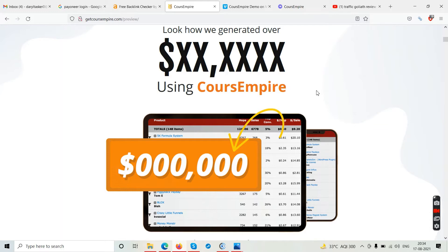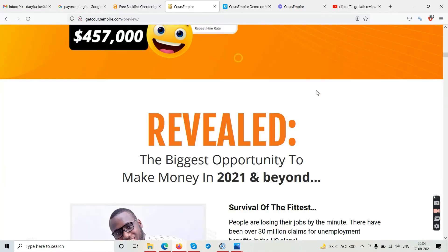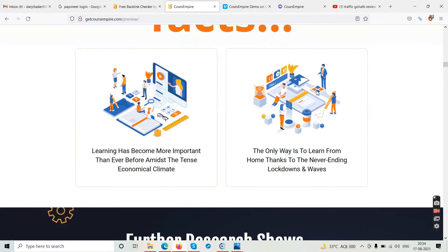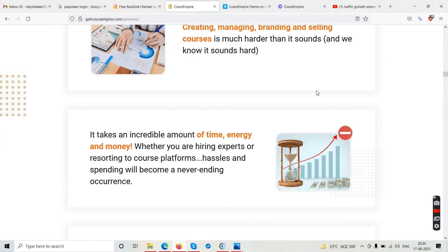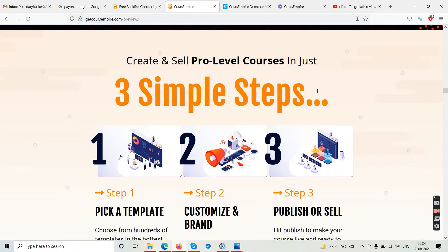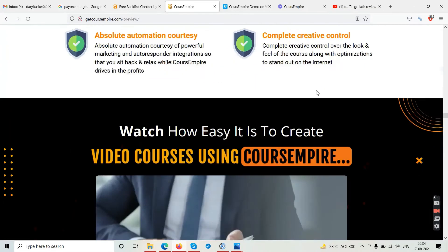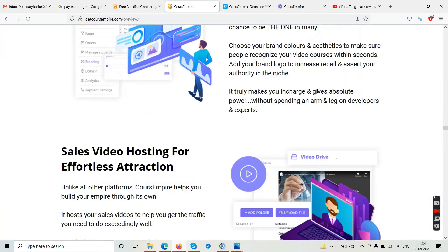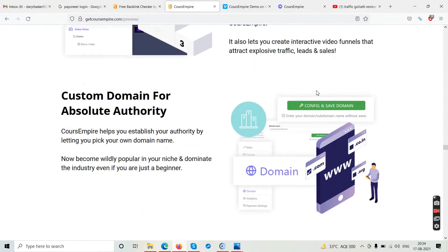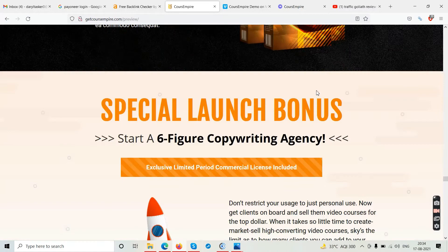You may use it to sell your own video tutorials, or offer this platform to clients and charge them to sell their video courses online. The sales page is very lengthy so we'll try to cut this short. I'm looking for the comparison chart and then we'll proceed to the demo video.